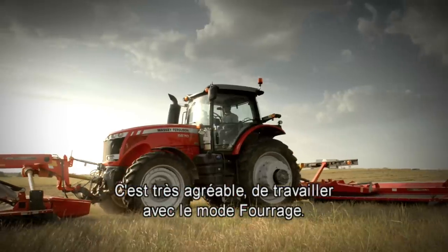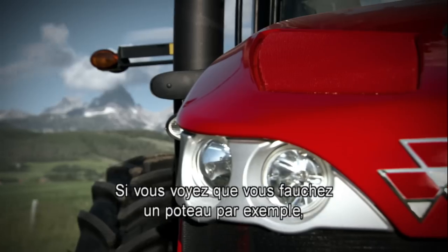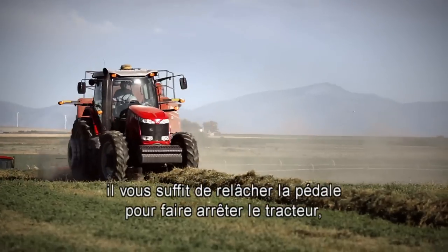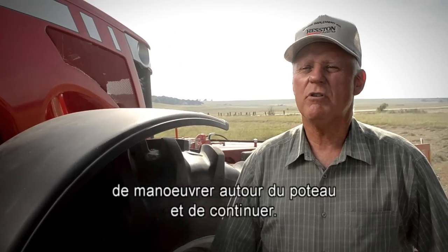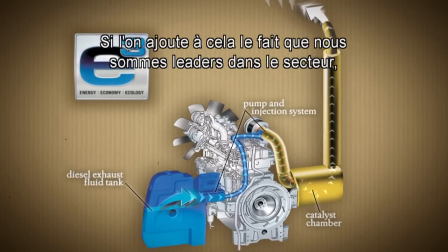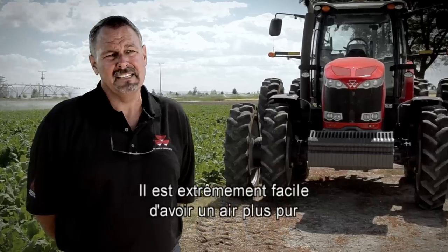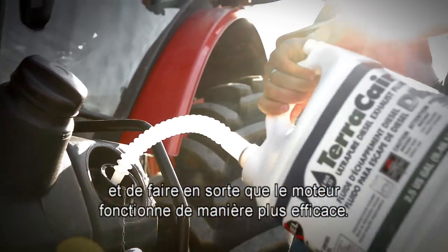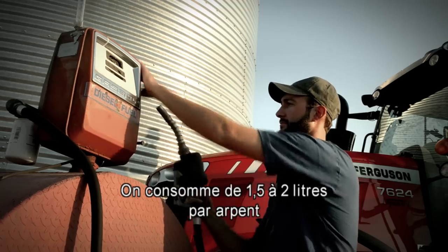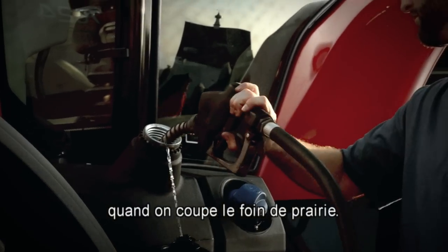The Forager Mode is really good to work with. Put it in pedal mode and just drive it like an automatic car down the road. You're mowing out against a post or something — you just let off of it, and it'll stop, and you can maneuver around the post and then move on. Add in the fact that we lead the industry with the most advanced SCR technology in the business. It's about as easy as it could be for us all to have cleaner air and to make the engine operate more efficiently. Fuel efficiency — we're seeing between three-tenths to five-tenths of a gallon per acre on cutting prairie hay.